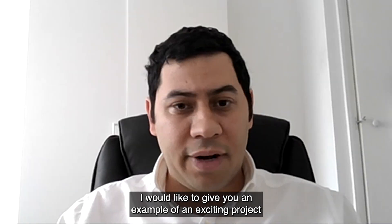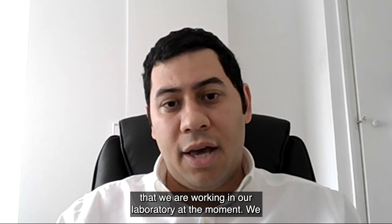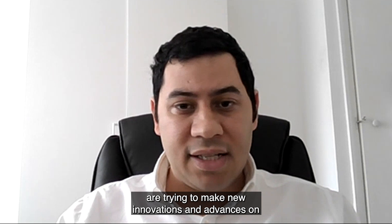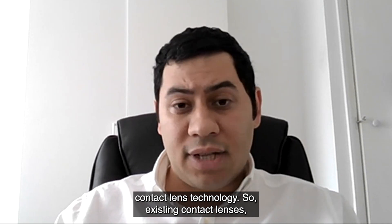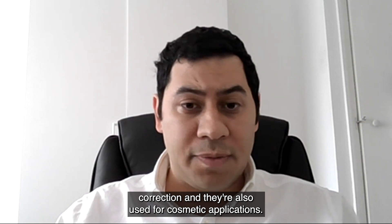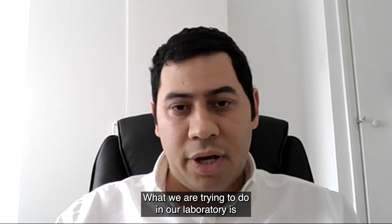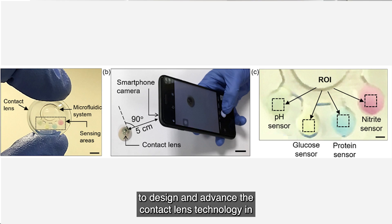I'd like to give an example of an exciting project we are working on in our laboratory at the moment. We are trying to make new innovations and advances on contact lens technology. Existing commercial contact lenses are mainly used for vision correction and cosmetics applications. What we are trying to do is to design and advance contact lens technology in the form of biosensors.